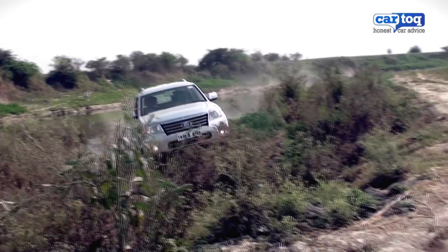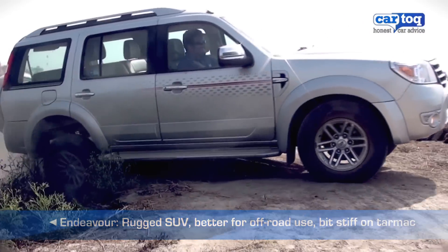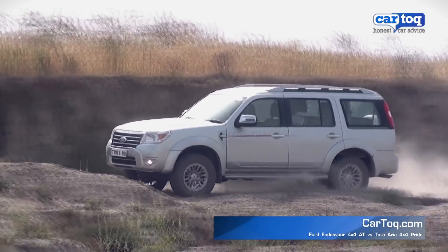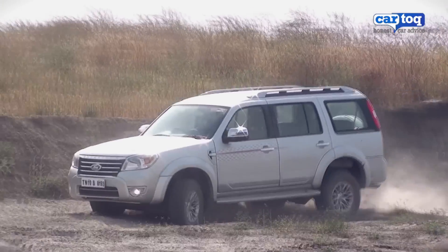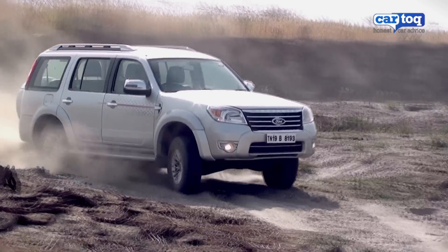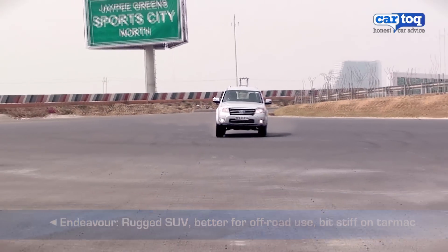The Ford Endeavour 4x4, on the other hand, is a rugged SUV with huge ground clearance and even more space. It comes with a part-time 4-wheel drive system and limited slip differential that is great for hardcore off-road duties. It has an old-school leaf spring suspension setup that can take quite a beating, but on tarmac, the Endeavour is a bit bouncy.